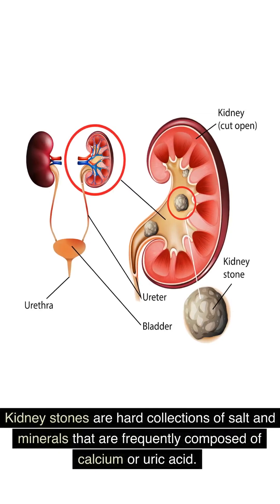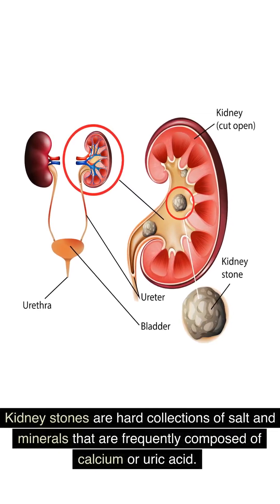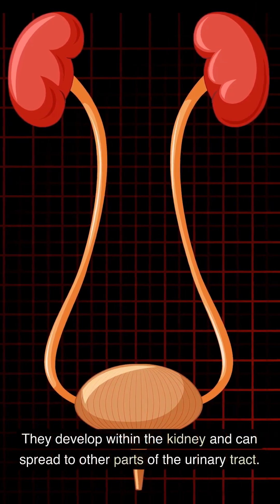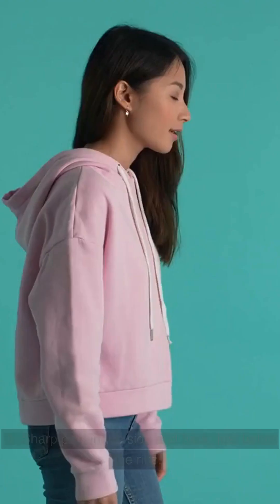Kidney stones are hard collections of salt and minerals that are frequently composed of calcium or uric acid. They develop within the kidney and can spread to other parts of the urinary tract. Here are 8 signs of kidney stones.